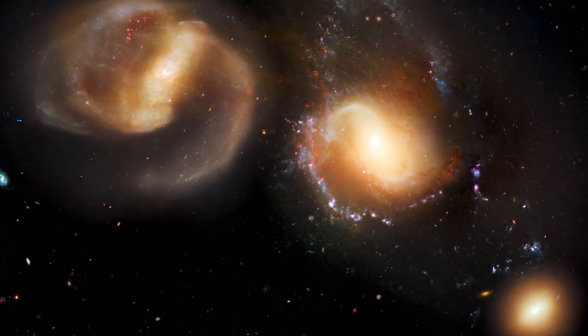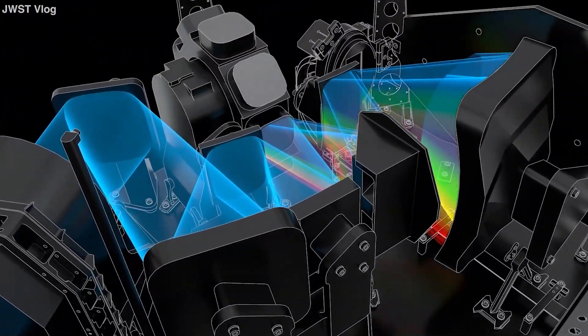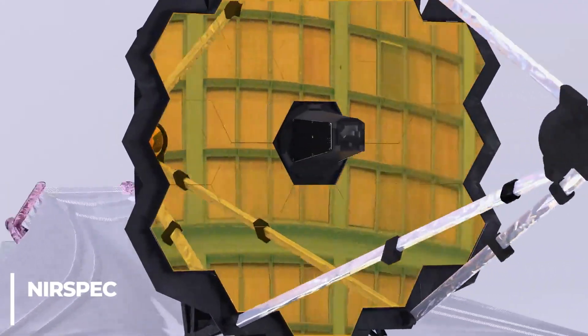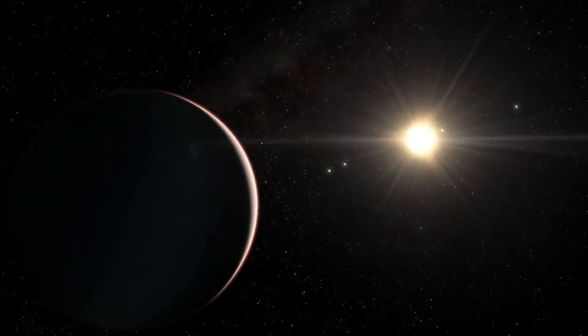JWST has already taken pictures of galaxies so far away from Earth that cosmic expansion has moved their light into the infrared part of the spectrum. The observatory's near-infrared spectrograph, or NIRSpec, has even found carbon dioxide in the atmosphere of WASP-39b — the first time this gas has been found in a planet.